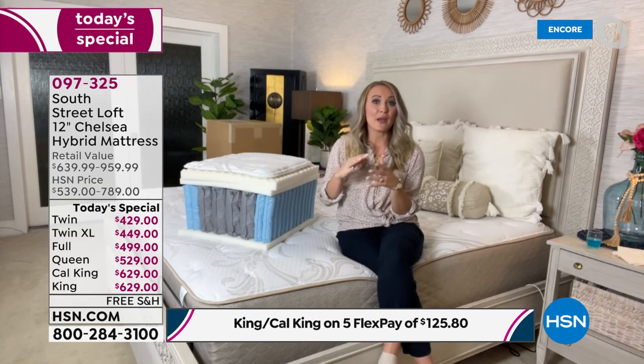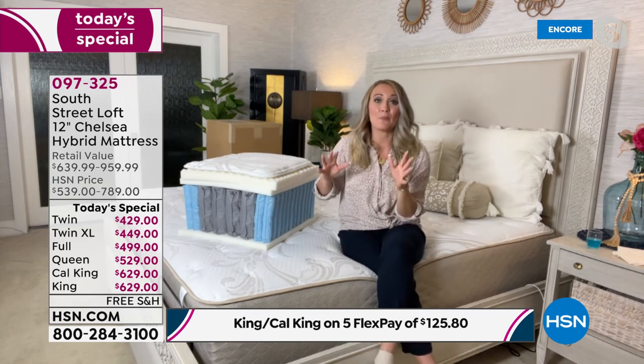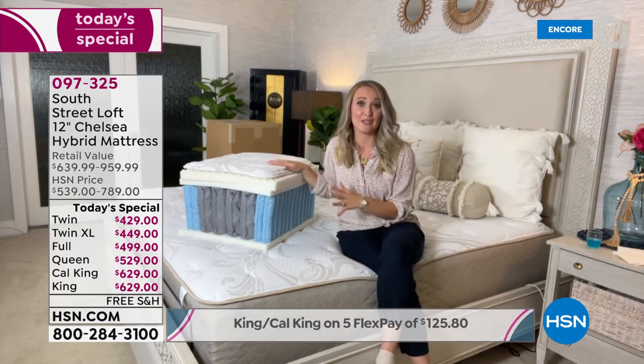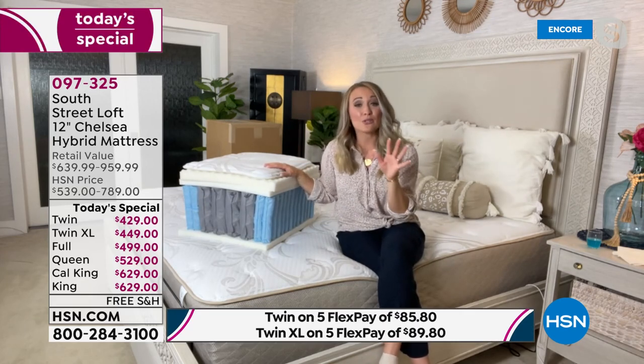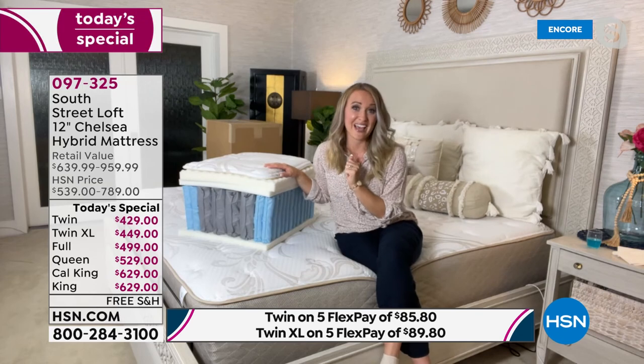Because it's an HSN exclusive brand, you're going to see amazing value. We don't even put our brand name on the box — we really try to cut those kinds of details out so that you can reap the benefit of an amazing value.